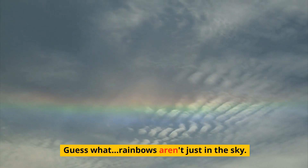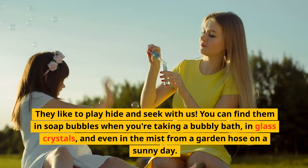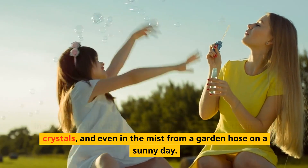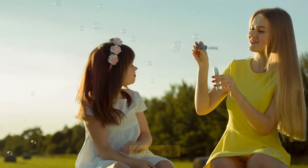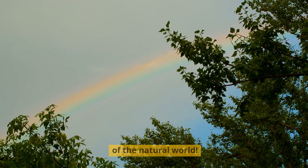Guess what — rainbows aren't just in the sky! They like to play hide and seek with us. You can find them in soap bubbles when you're taking a bubbly bath, in glass crystals, and even in the mist from a garden hose on a sunny day. Rainbows are like the ultimate hide-and-seek champions of the natural world.